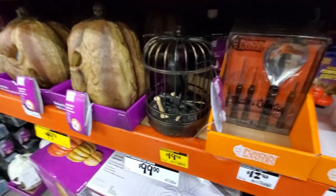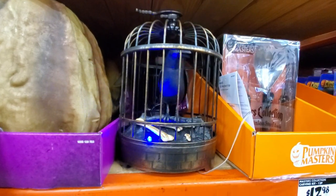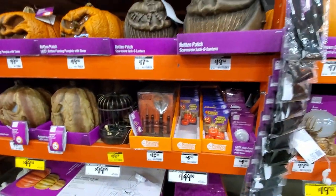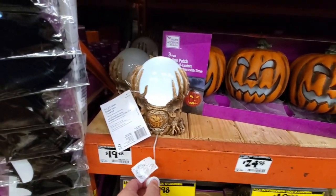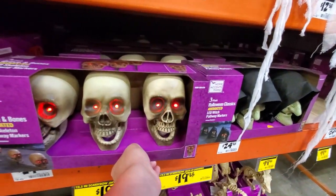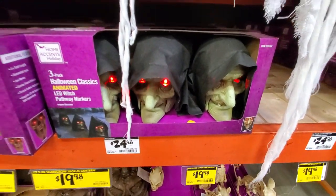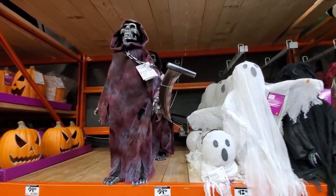There's a raven, a crystal ball that lights up, and pathway markers. Some of these actually move. The witches are scarier than the skulls, in my opinion.